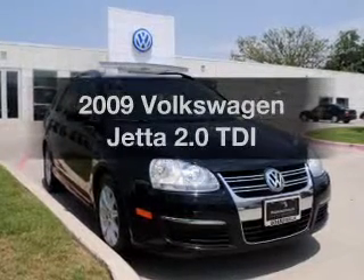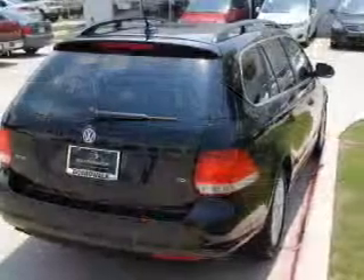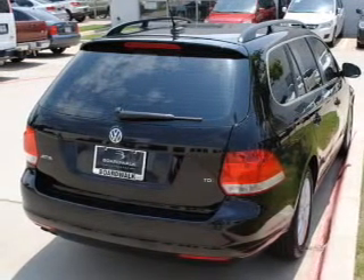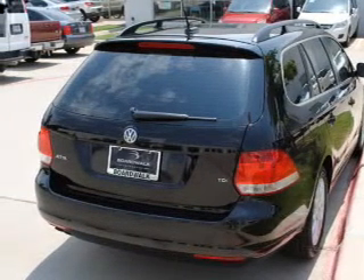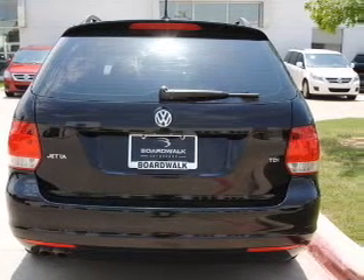Check out this 2009 Volkswagen Jetta. If you're looking for an automobile with great attributes, look no further. With an efficient four-cylinder engine connected to a smooth-shifting six-speed automatic transmission, premium wheels lend a distinctive appearance.